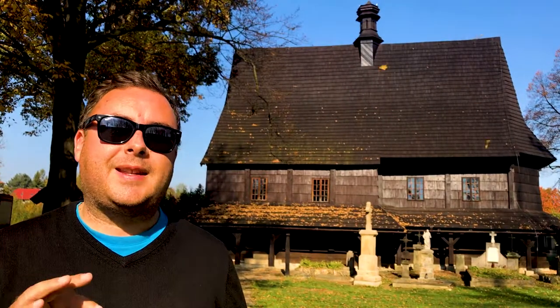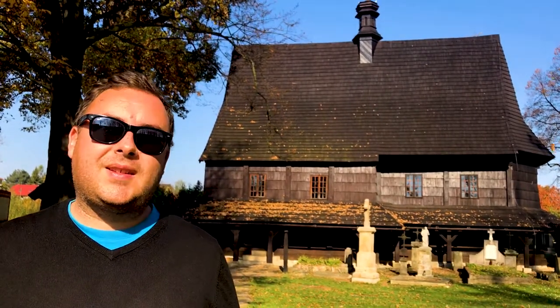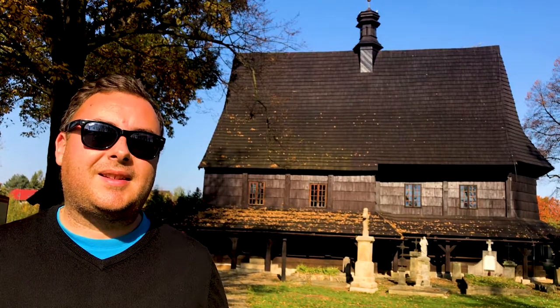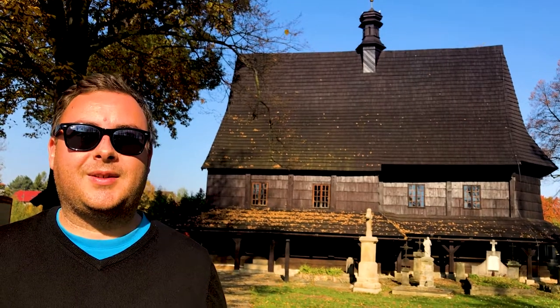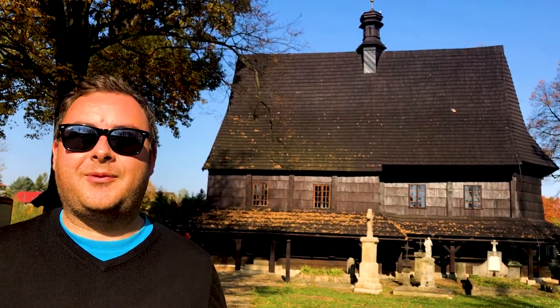What I've found fascinating about these wooden churches in Poland is that there are just hundreds and hundreds of them — they're absolutely everywhere. So I think UNESCO has done a fantastic job at filtering out which ones are the best preserved and the most well looked after. They're all very beautiful and certainly something I've not ever seen before.